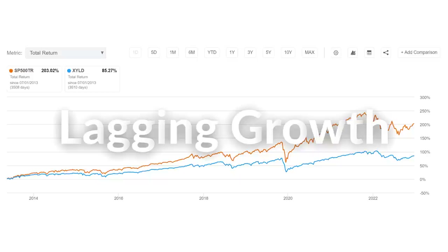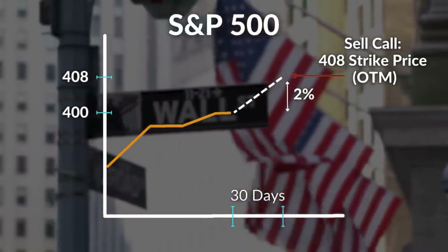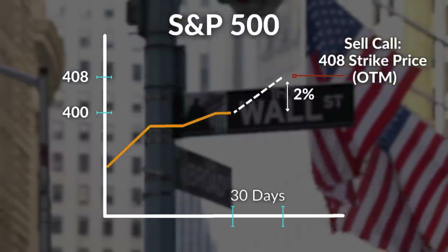My biggest problem with covered call ETFs is the lagging growth. Call writing strategies fundamentally underperform because they trade part of their upside in exchange for a premium income. For example, let's assume a fund sells 2% out of the money calls on the S&P 500 index every month. This means that the fund is capping its growth at 2% every month in exchange for a premium.